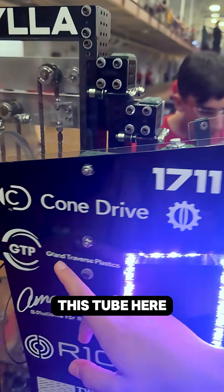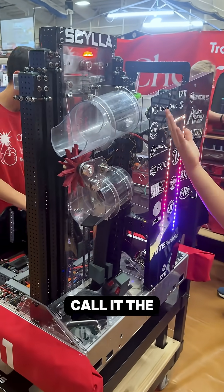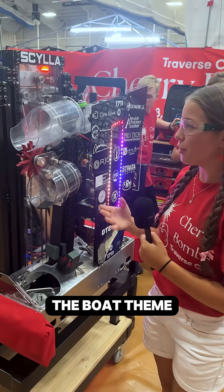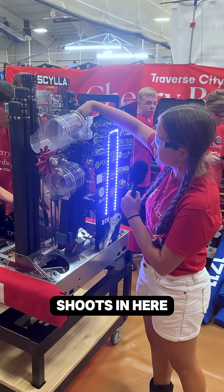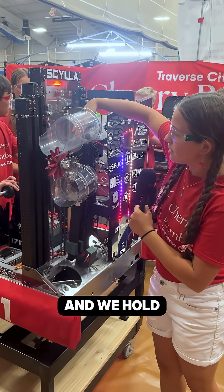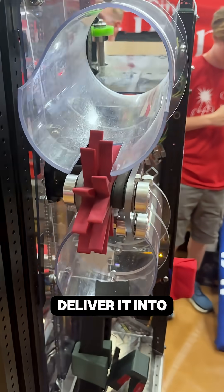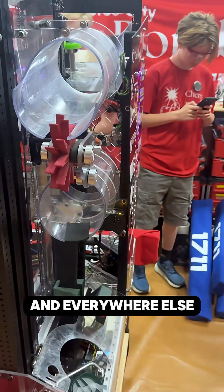Then it goes over to this tube here, which we call multiple names — the mailbox. I like to call it the bilge, to go along with the boat theme. The coral shoots in here through this wheel right here, and we hold it there. These compliance stars deliver it onto the reef and everywhere else.